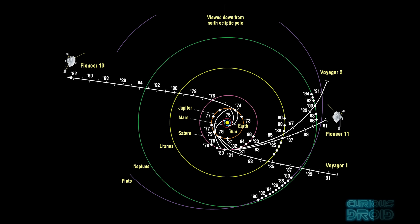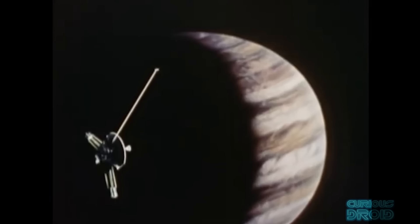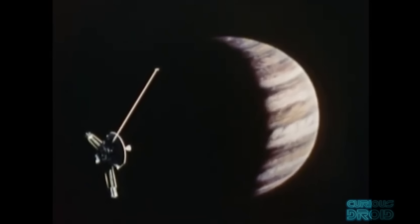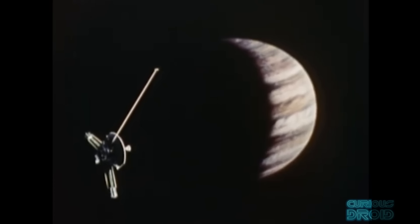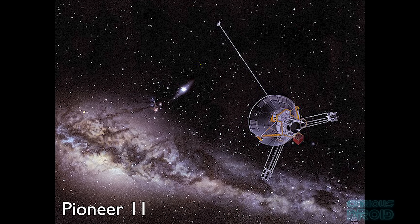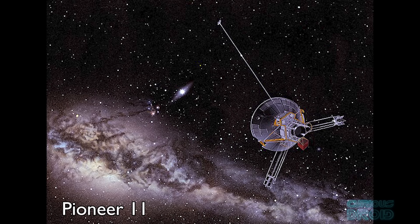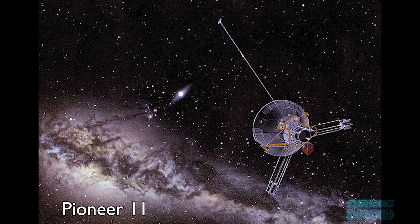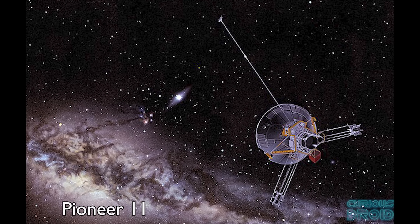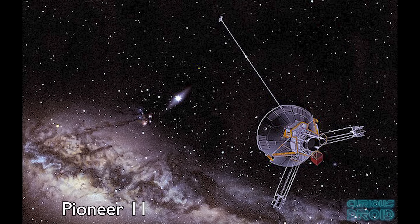In 1976 it crossed the orbit of Saturn, then in 1979 the orbit of Uranus. On June 13th 1983, it crossed the orbit of Neptune, becoming the first man-made object to leave the proximity of the major planets of the solar system. Communications with Pioneer 10 were eventually lost in January 2003, and its last known trajectory was heading toward Aldebaran, a star 65 light years away in the constellation of Taurus. Meanwhile, Pioneer 11 flew past Jupiter in 1974 and Saturn in 1979, with contact lost in November 1995. Its last known heading was toward the constellation of Aquila, northwest of Sagittarius, and if nothing perturbs its path, it will pass near a star in that constellation in about 4 million years.